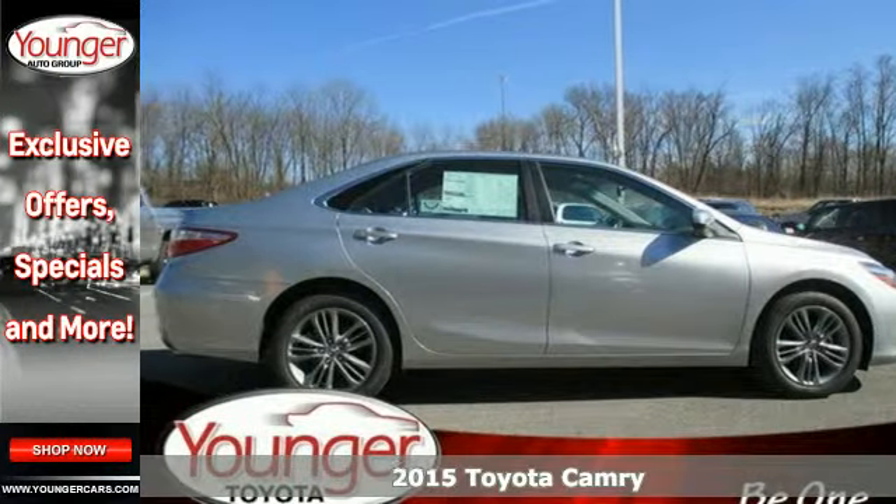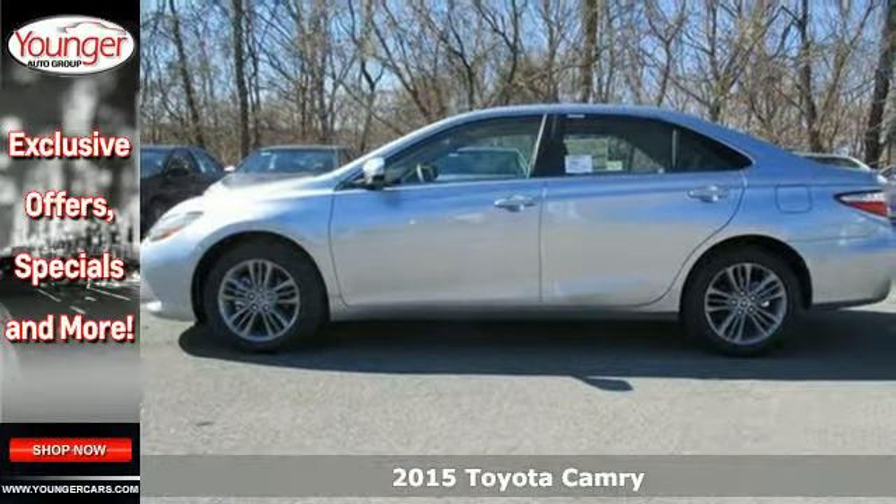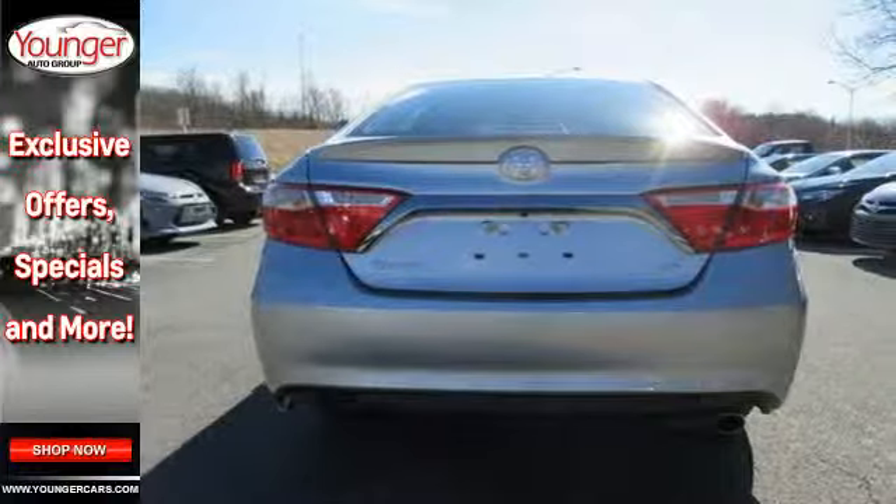It's a 2015 Toyota Camry. This whisper quiet sedan has the smooth, comfortable ride you crave. You're sure to love the Bluetooth backup camera and smart touch screen display.